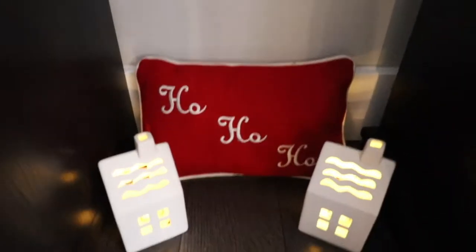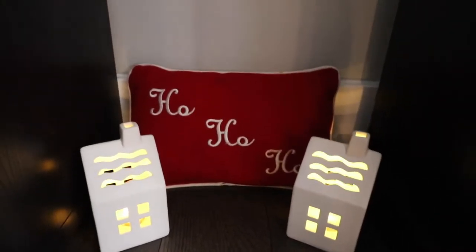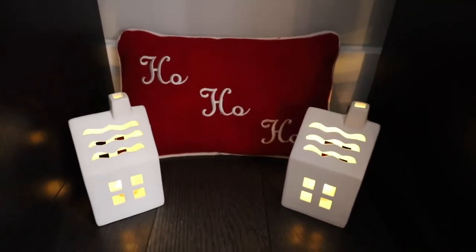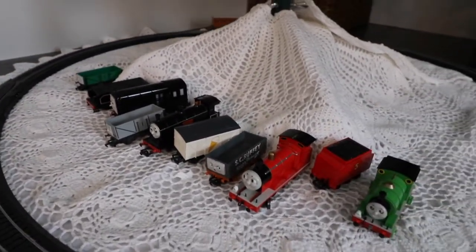On the other side of the fireplace I have this red 'Ho Ho Ho' pillow, again from my mother. These white houses are from the Target dollar spot — I bought them at Halloween because the tops looked like snow and they light up so pretty.